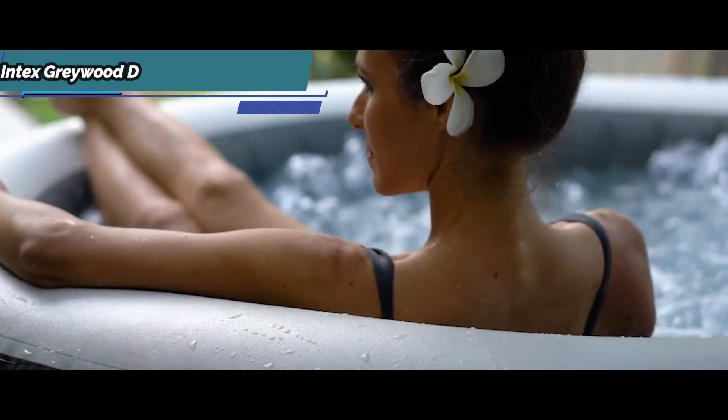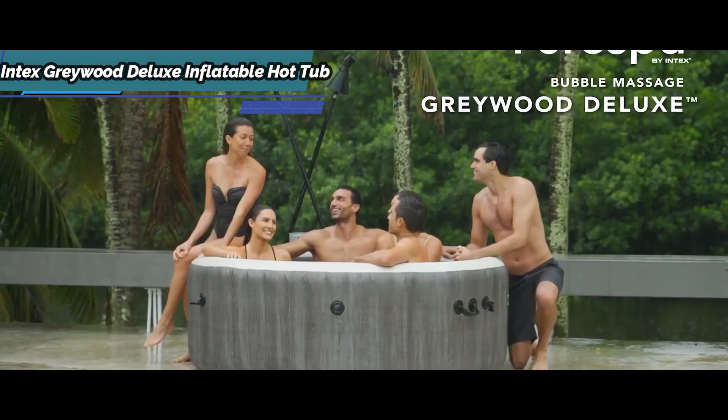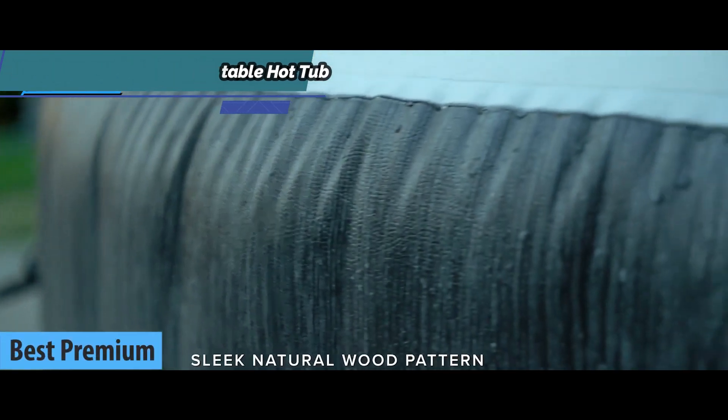If you don't hesitate to invest a little more money to enjoy a top quality product, look no further than the Intex Greywood Deluxe Inflatable Hot Tub — also known as the best premium inflatable hot tub on the market in 2022.